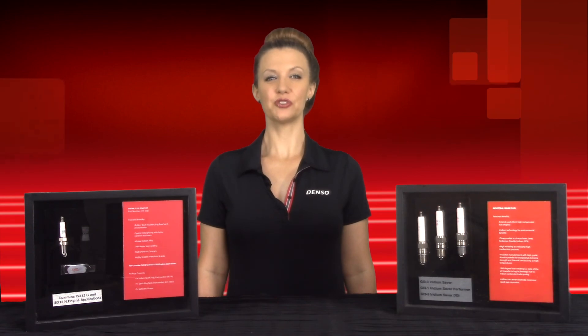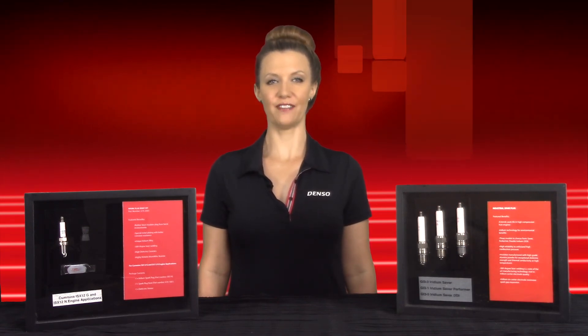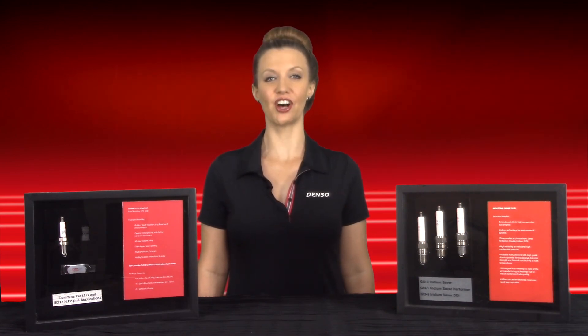Let Denso industrial gas plugs ignite your sales. Remember, all Denso heavy-duty products are built to exceed. Learn more at DensoHeavyDuty.com.